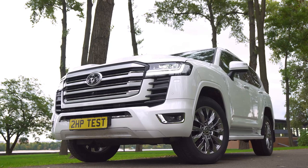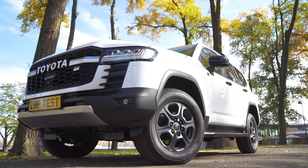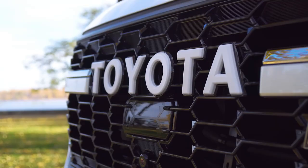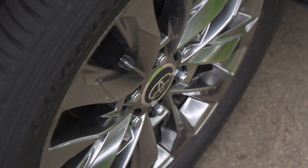Briefly, the differences between GR Sport and premium are: different bumpers, a different grille, the Toyota inscription, wheel arch linings, GR and GR Sport inscriptions, as well as different rims.